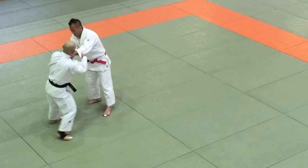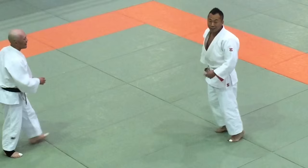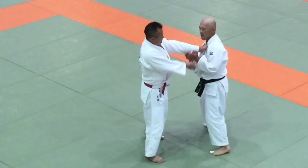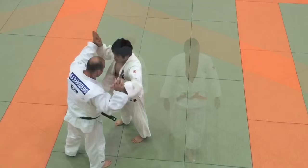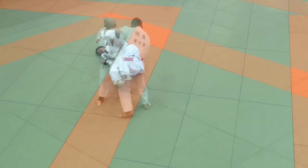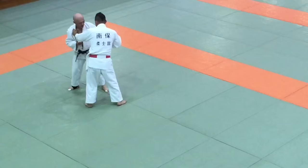Now back to the red-and-white belt. This time he counters another hip throw. Now watch closely or you're going to miss this one — a lightning fast Sode Guruma. And here's another perfectly timed footsweep.